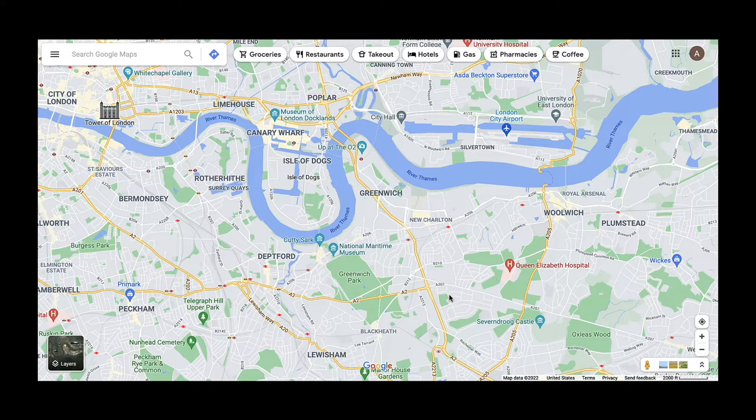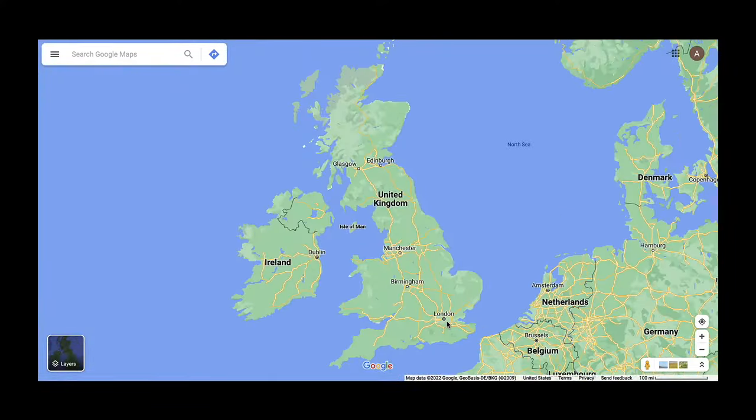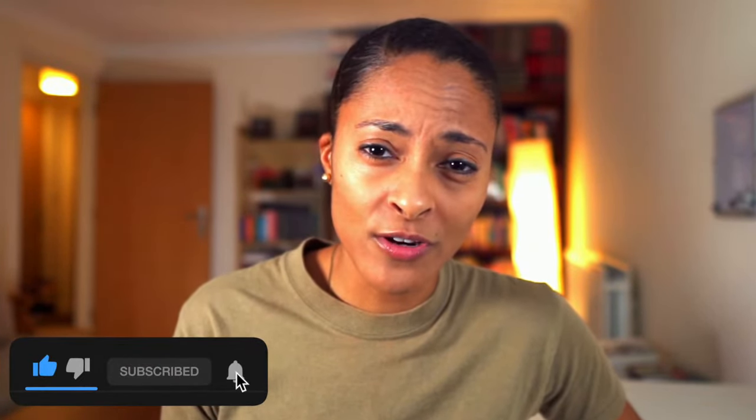The zero-degree longitude line begins in Greenwich, England. Why Greenwich? In 1884, representatives from 25 nations met in Washington DC at the International Meridian Conference. They took a vote, and from that vote they decided that the Royal Observatory located in Greenwich would be the prime meridian of the world.